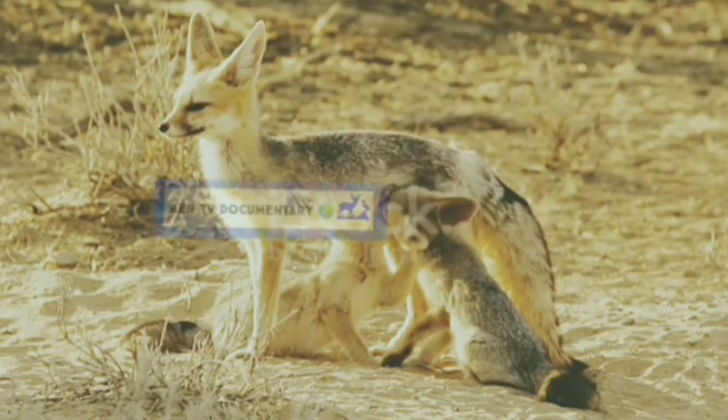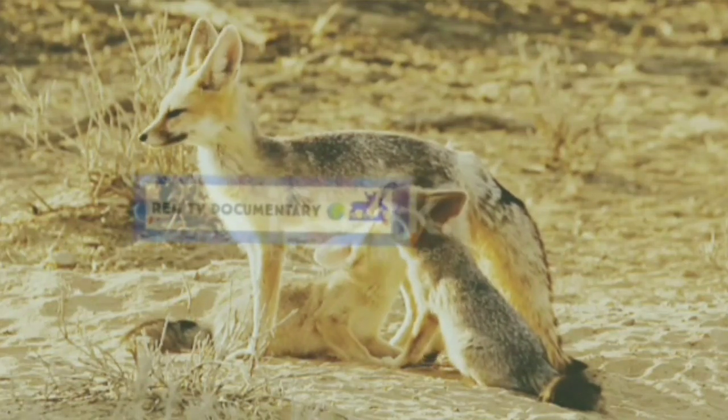It is the world's 20th largest desert and the world's 9th largest hot subtropical desert.